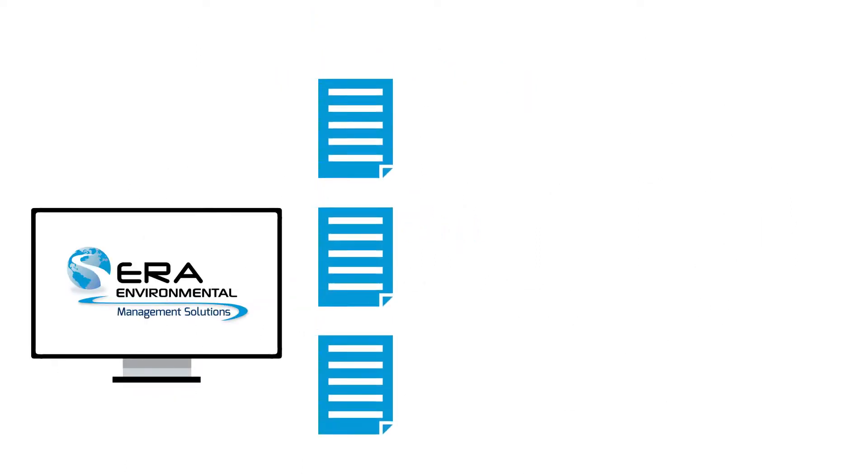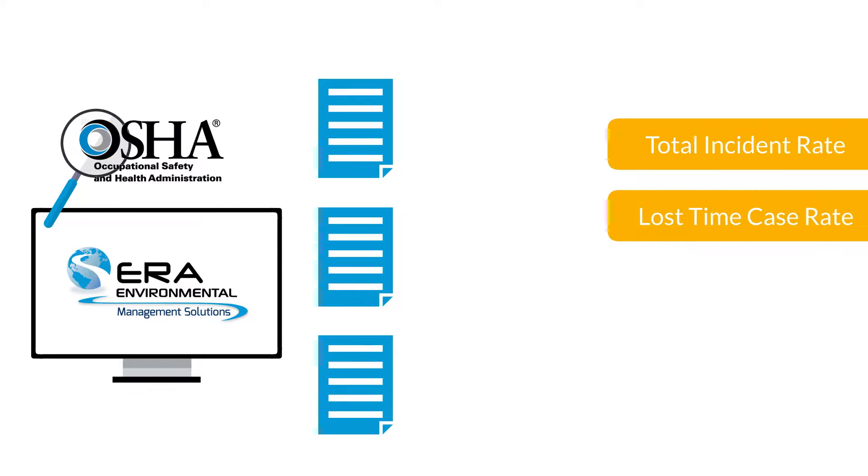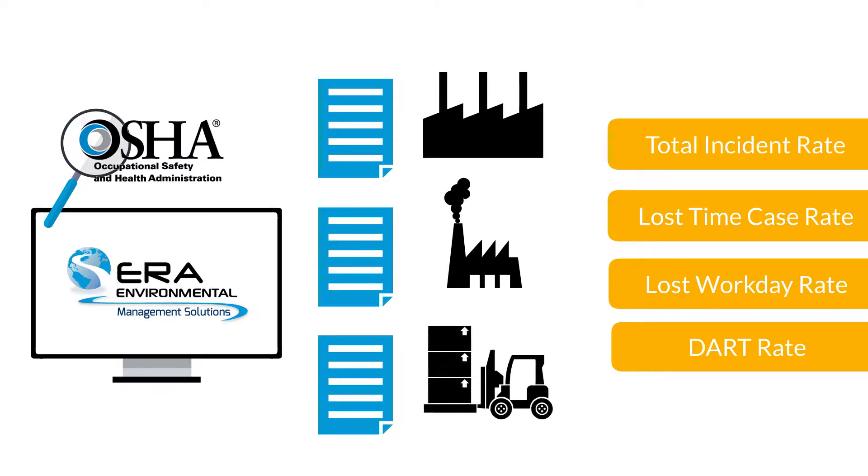Using ERA's standard corporate reports, users can easily monitor OSHA's standard reporting metrics such as total incident rate, lost time case rate, lost workday rate, and DART rate across multiple facilities and business units.